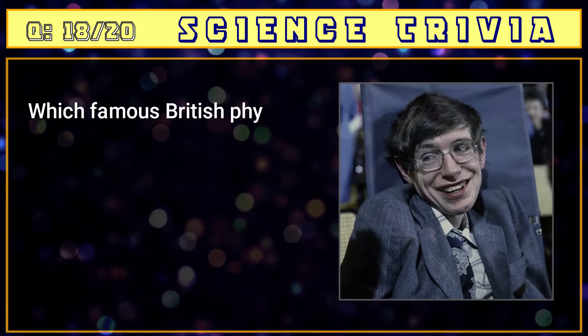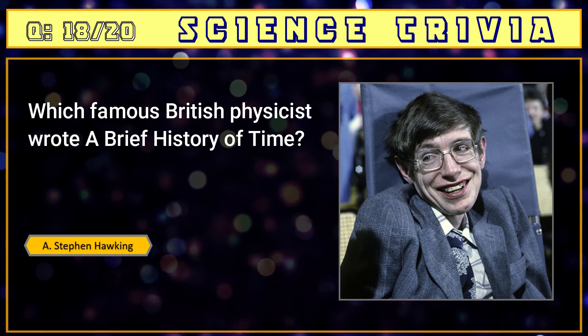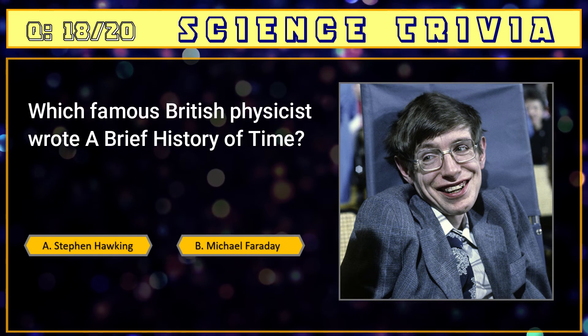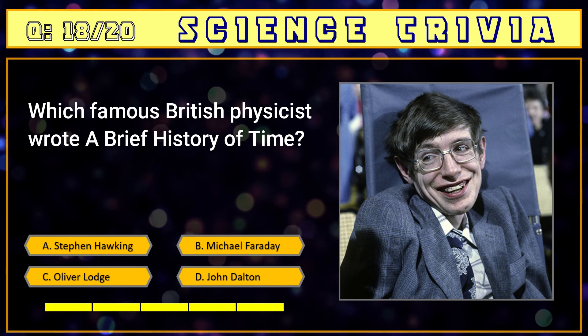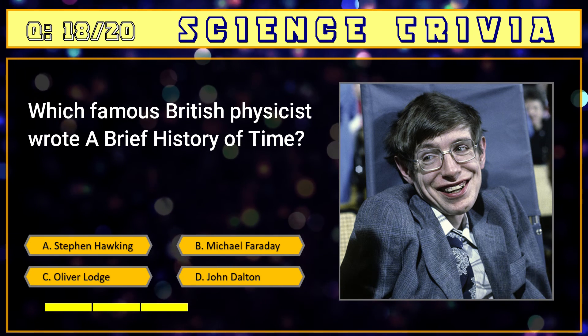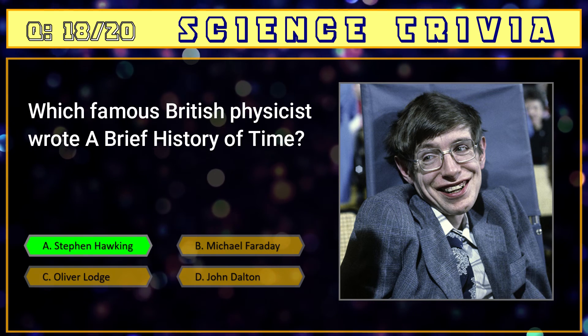Number eighteen: which famous British physicist wrote A Brief History of Time? A) Stephen Hawking, B) Michael Faraday, C) Oliver Lodge, D) John Dalton. The answer is A) Stephen Hawking.